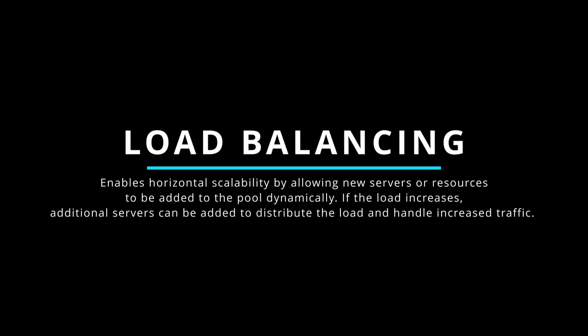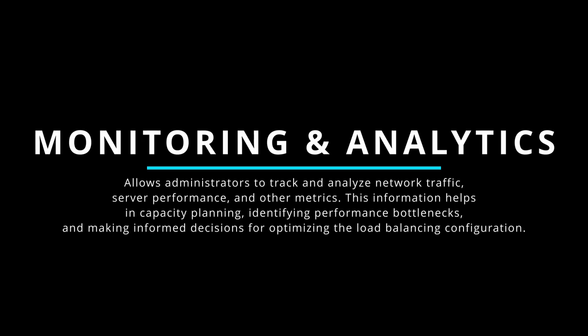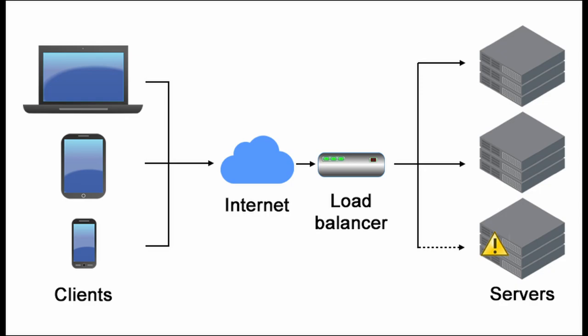Load balancing enables horizontal scalability by allowing new servers to be added to the pool dynamically. If load increases, additional servers can be added to distribute traffic. Load balancers also provide redundancy — if a server fails, traffic is automatically redirected to other available servers. They often provide monitoring and analytics capabilities, allowing administrators to track network traffic, server performance, and other metrics, helping with capacity planning and identifying performance bottlenecks. By distributing traffic and optimizing resource utilization, load balancing enhances performance, improves response times, and ensures high availability.